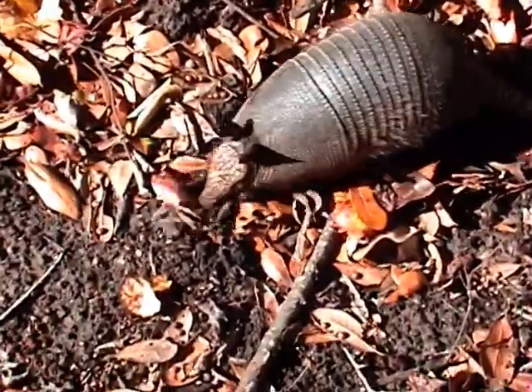Nine Banded Armadillos are nocturnal creatures. Temperature is definitely a critical factor when it comes to being active in the wild, since armadillos tend to be sensitive to cold environments and are not able to adjust well to desert conditions.